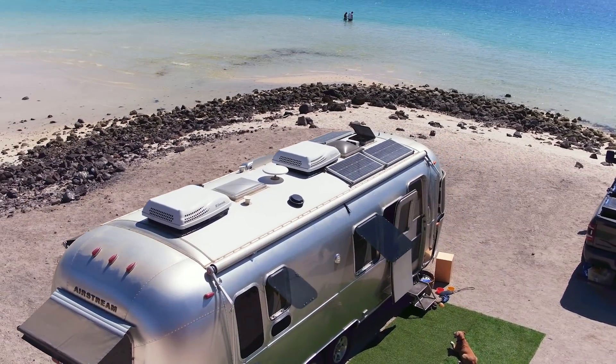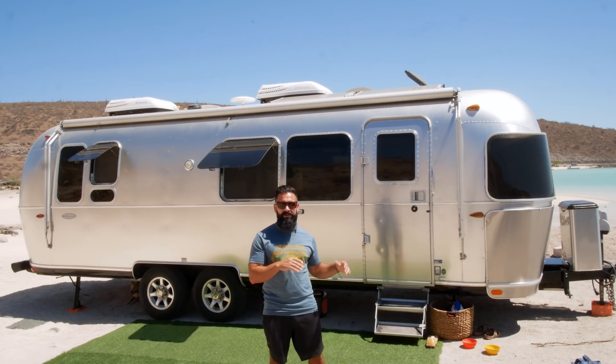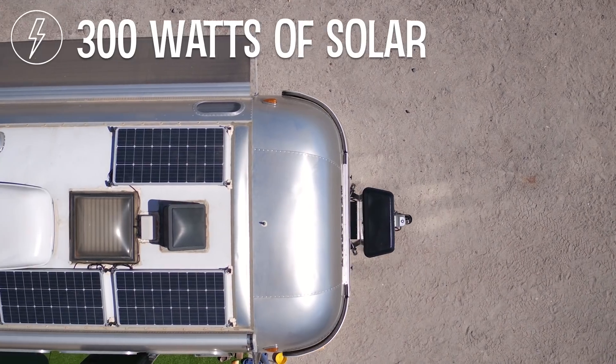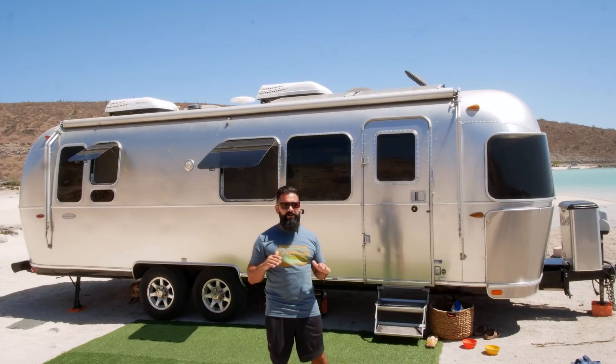One of the first upgrades we made to the Airstream was adding additional solar panels and swapping out the standard batteries for lithium-ion batteries. We installed 300 watts of solar on the roof — a pretty easy thing to do because the Airstream comes pre-wired for 300 watts. Those 200 amp hours of lithium batteries give us all the battery power we need, and the solar can keep up as long as we're in decent sun.